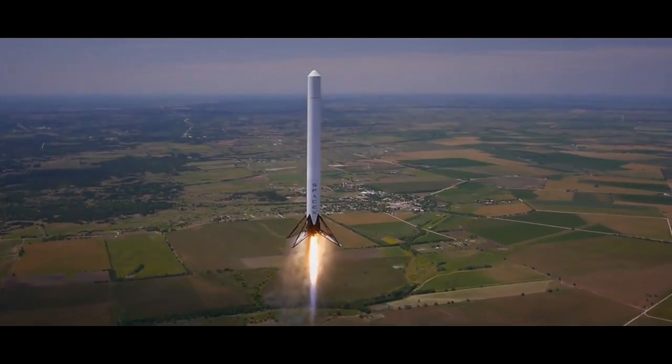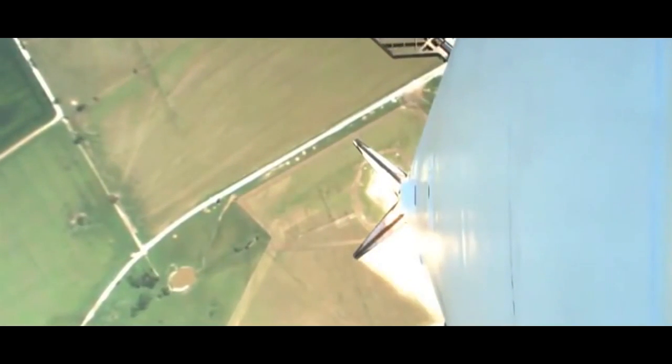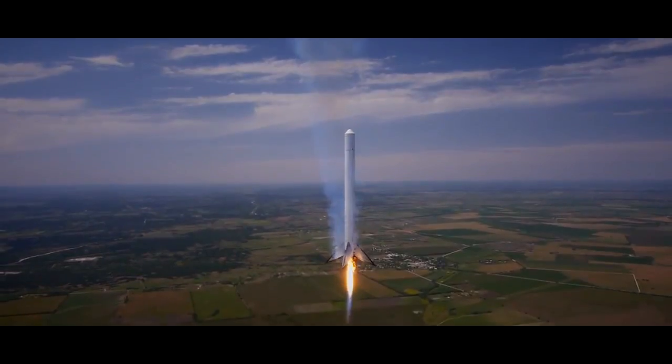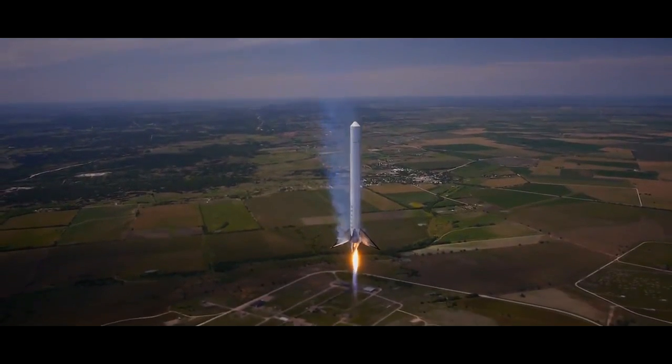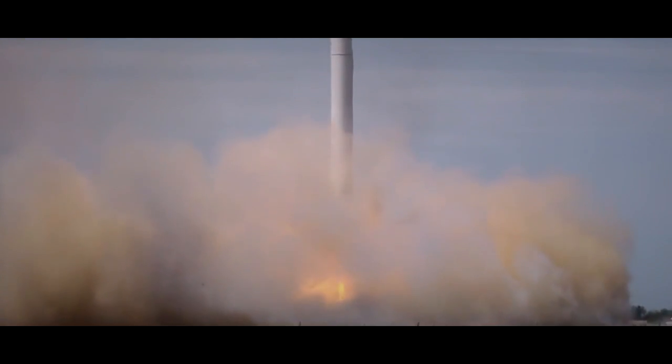SpaceX has successfully tested the landing function with low-altitude flights, where a prototype rocket launches, hovers, and returns, and they've tested a guided water landing, but a precise solid surface landing has never been attempted.